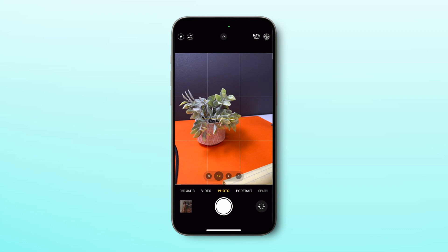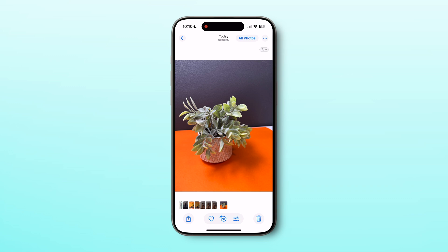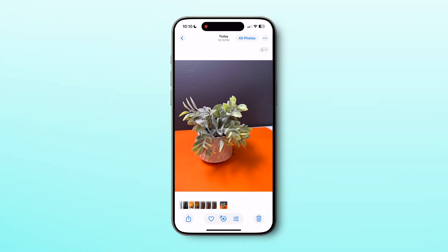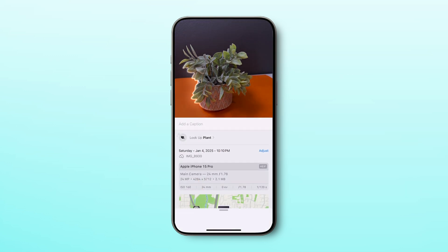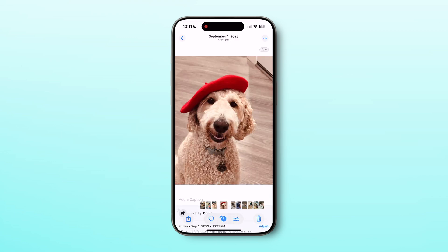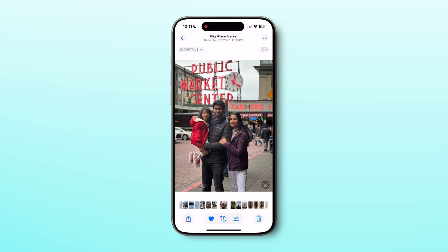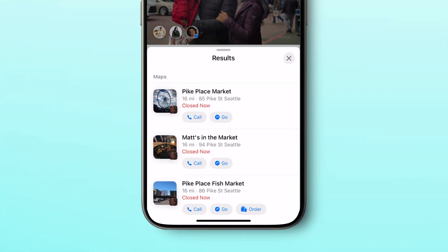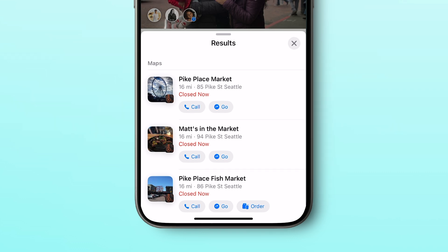While in the camera app, take a picture of a plant or a dog and if the info button displays a symbol with stars, it means Visual Lookup is available for that picture. Tap the info button then tap Lookup to view the visual lookup results. This is very useful to look up a plant species, a dog breed, or places. For example, in a photo of Seattle's Pike Place Market, you can get directions straight from the photo or order something from a nearby shop.